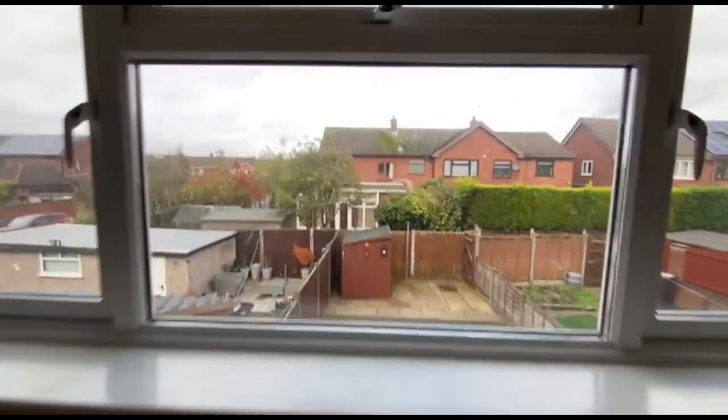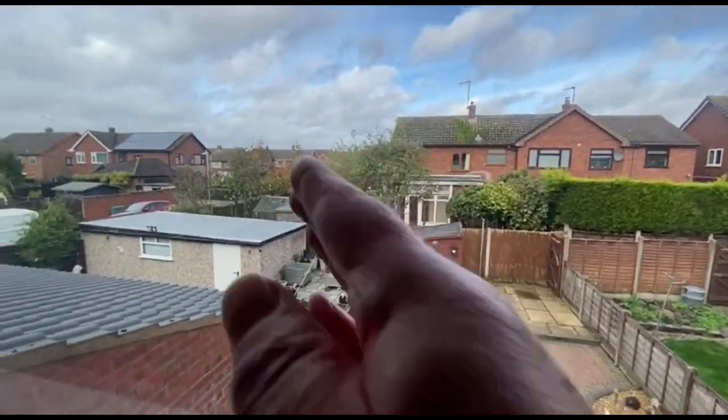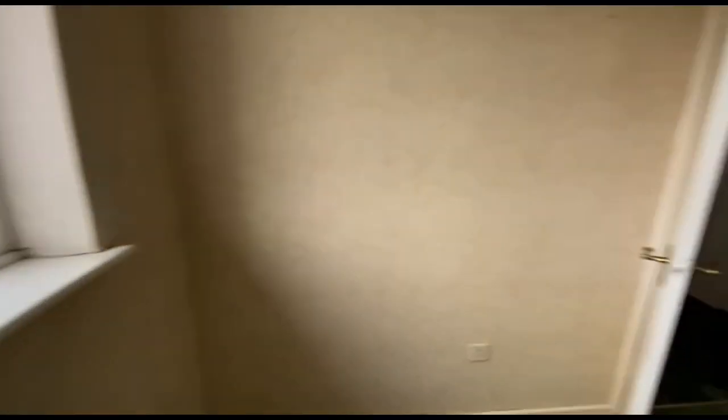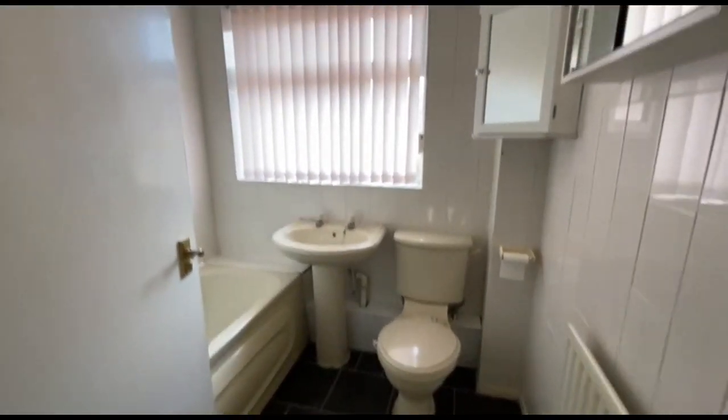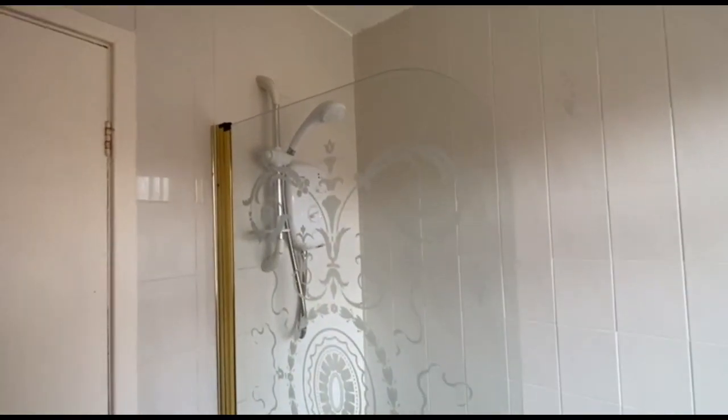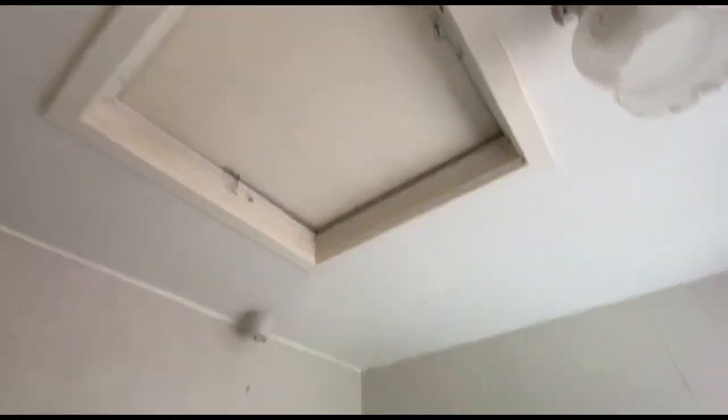Looking out the back from here. That's the master bedroom across the top there. Bathroom — perfectly usable, though you'd probably want to change it. There's a modern shower, and then you've got the access to the roof space there.